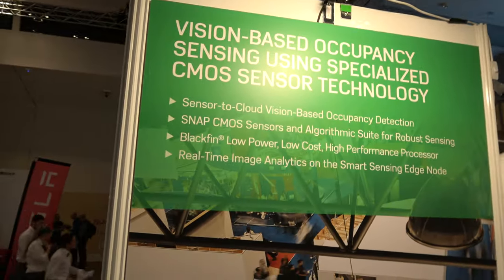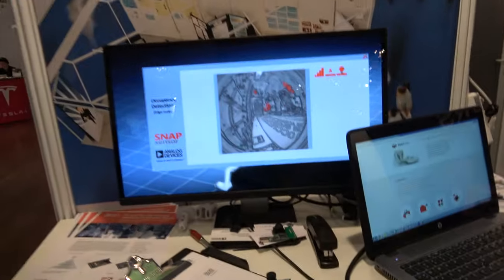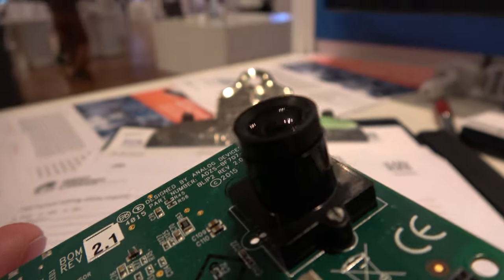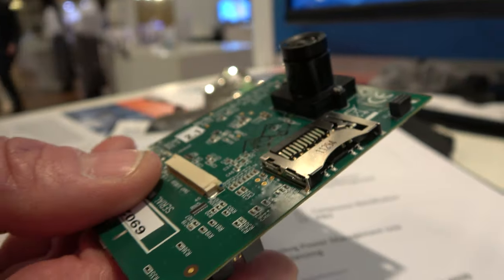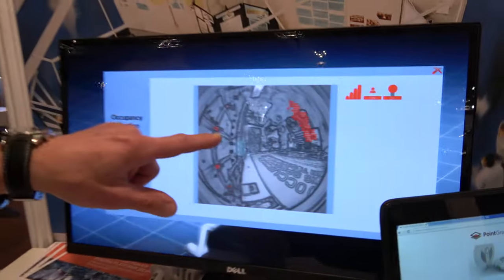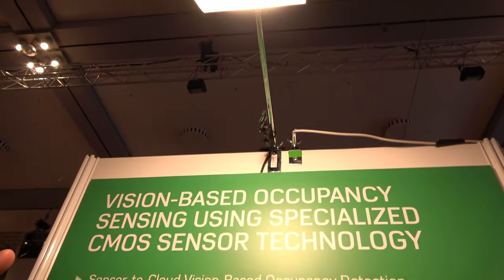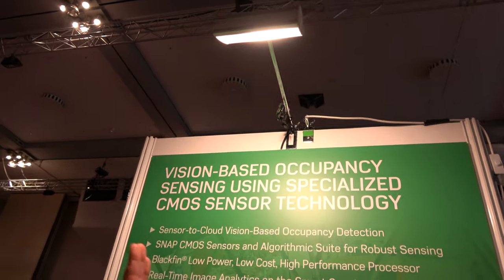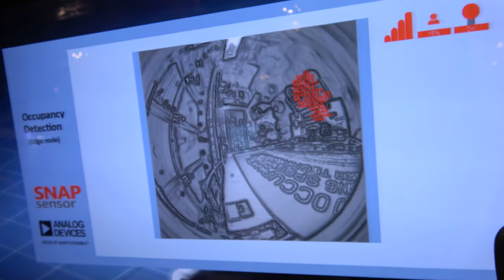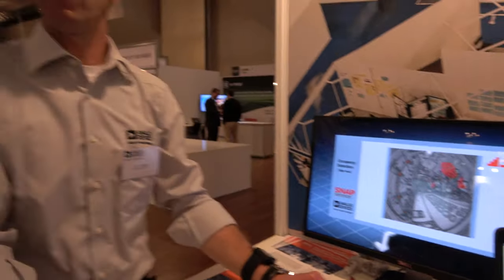This is a vision-based CMOS sensor — a complete solution with an optical sensor able to measure occupancy. Combined with a Blackfin processor, it becomes a complete solution for, for instance, independent living. It's a 180-degree sensor, and you can see two hotspots representing two persons sitting at the table. It can detect people in a room for applications like automatic lighting or helping rescuers know how many people are present.